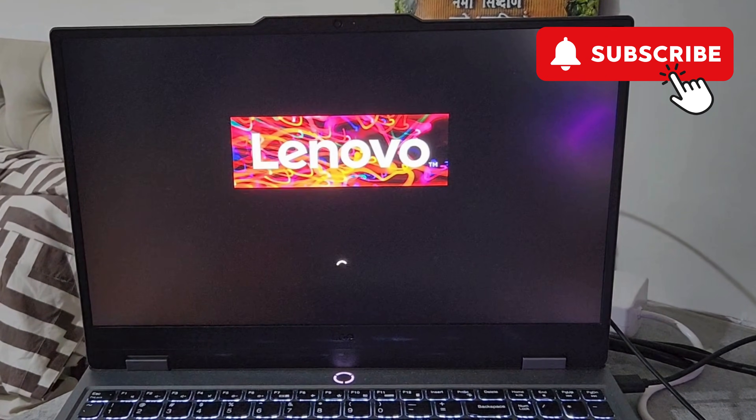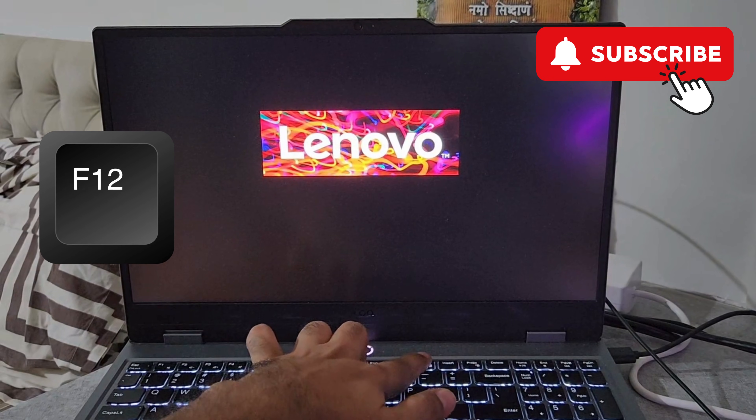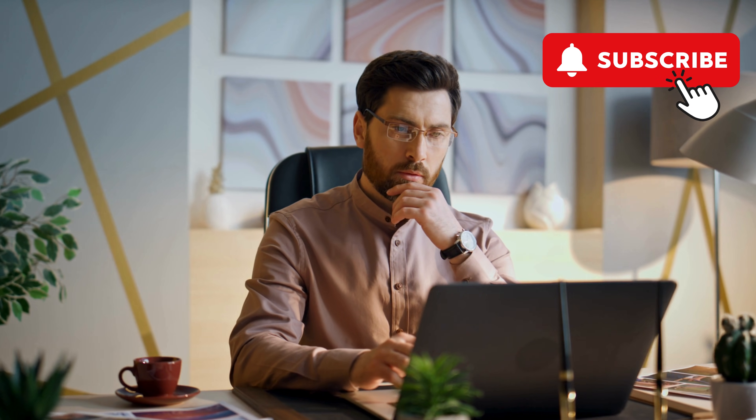try spamming the F12 key — keep pressing F12 repeatedly and it should open the boot menu. Once you are in the boot menu, press Enter and your Windows laptop should boot normally.